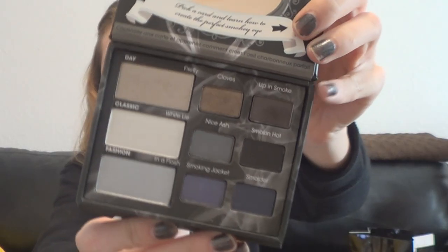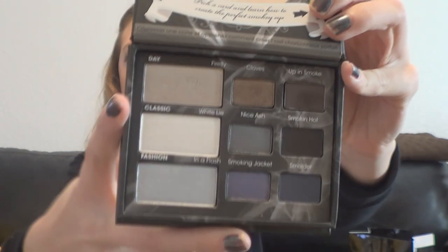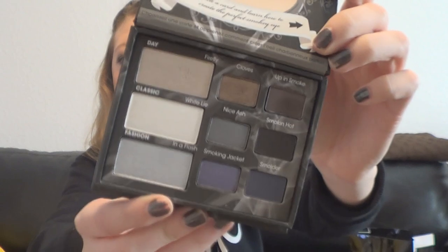The next thing I got at Sephora is an eyeshadow palette — the Too Faced Smoky Eye Eyeshadow Palette. The colors are seriously so pretty. So far I've used the Firefly color and the Clove color right beside it, but I haven't used any of the others yet. I'm so excited to use this palette. I looked for the Naked Basics palette and the Naked 3 palette, but all of the Naked palettes — 1, 2, 3, Basics — were sold out. So I ordered the Naked 3 and Naked Basics palettes online.